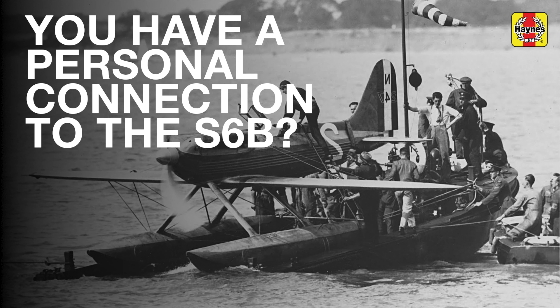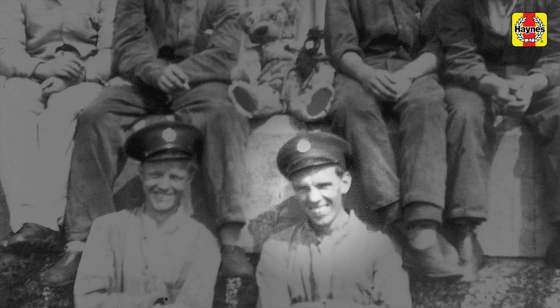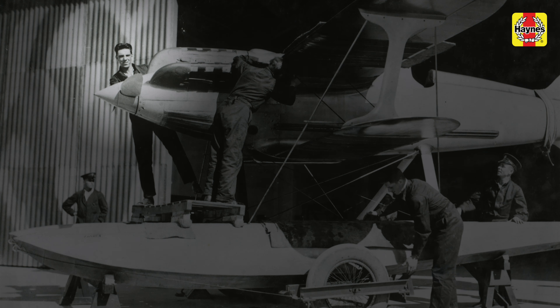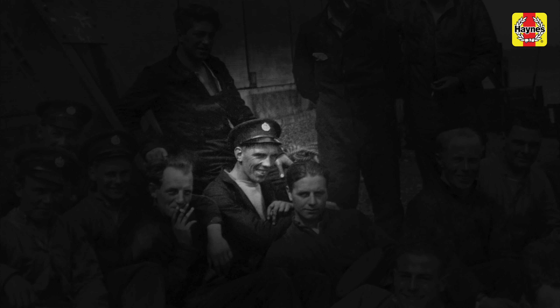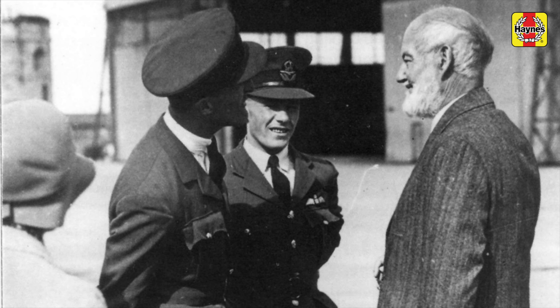I've got a personal connection with the Schneider Trophy races, inasmuch as my maternal grandfather was one of the founder members of the RAF high-speed flight in 1927, when he was a junior fitter on the team. He travelled to Venice with the high-speed flight for the Italian round of the contest. He was also involved in the 1929 and 1931 contests, and one of his claims to fame was maintaining the car of Sam Kinkhead, who was one of the pilots on the team, but who sadly died in a practice crash before one of the races.